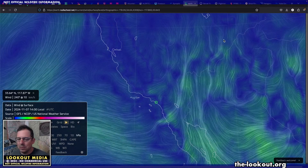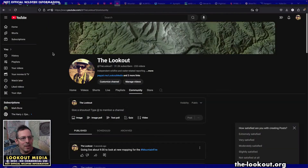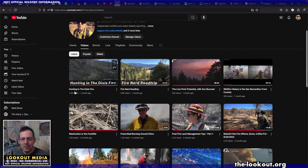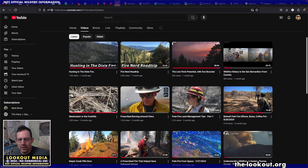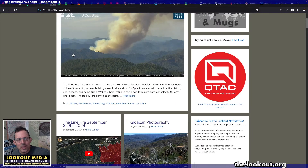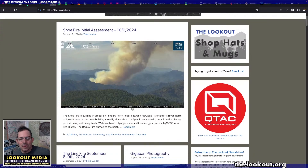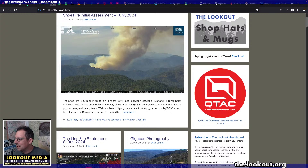If anything significant happens on this fire we'll report again, but probably not until tomorrow morning. Thanks for your support — check out the other stuff on the Lookout channel. We've got interviews, forestry content, wildlife and burns, how deer are affected by fire, prescribed fire for public safety here in Chico. Check out our channel and website at thelookout.org — we've been doing this for a while and have a lot of good information about fires and how they work. Thanks everyone, catch you later.